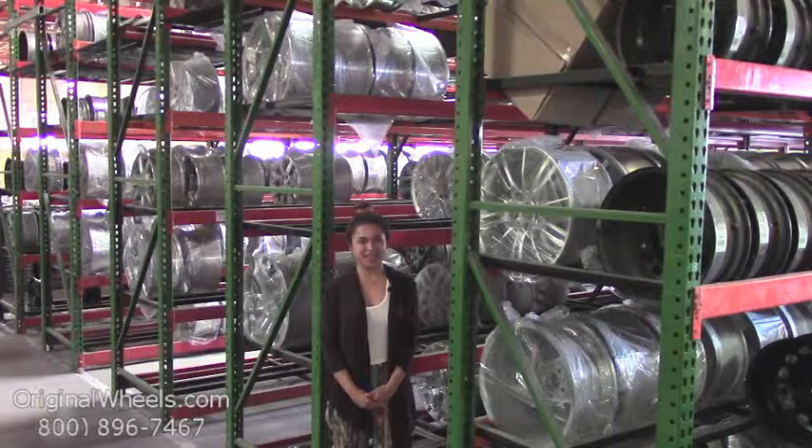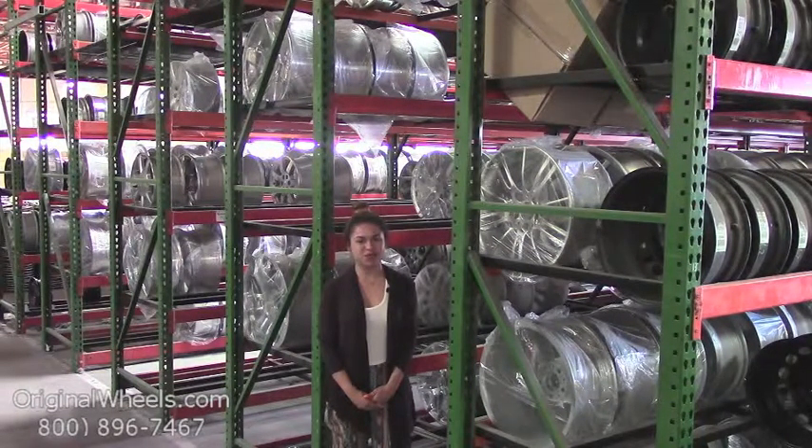At OriginalWheels, we offer 100% customer satisfaction guaranteed. We're not satisfied until you are. We have a live sales team waiting to assist you during normal business hours to answer any questions that you may have. Please remember that all of our wheels are hand inspected by our wheel experts to ensure that you receive the best quality wheels possible.